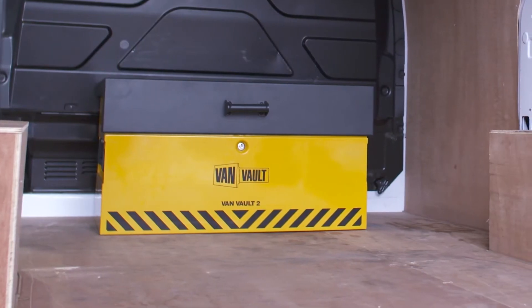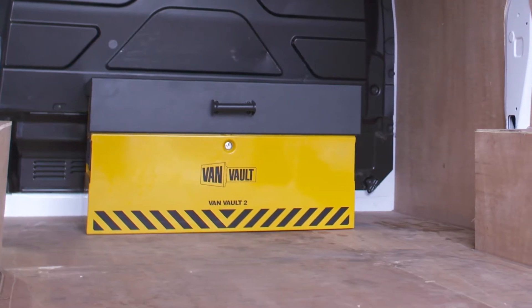Tool theft is on the rise and you can't earn a living without your kit. I'm going to show you a product that can help keep your valuable tools safer than ever. This impressive piece of kit is the Vanvolt 2.